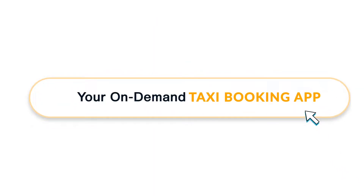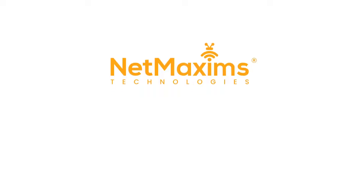Start a better version of an on-demand taxi booking app — book a demo today and kickstart the development.